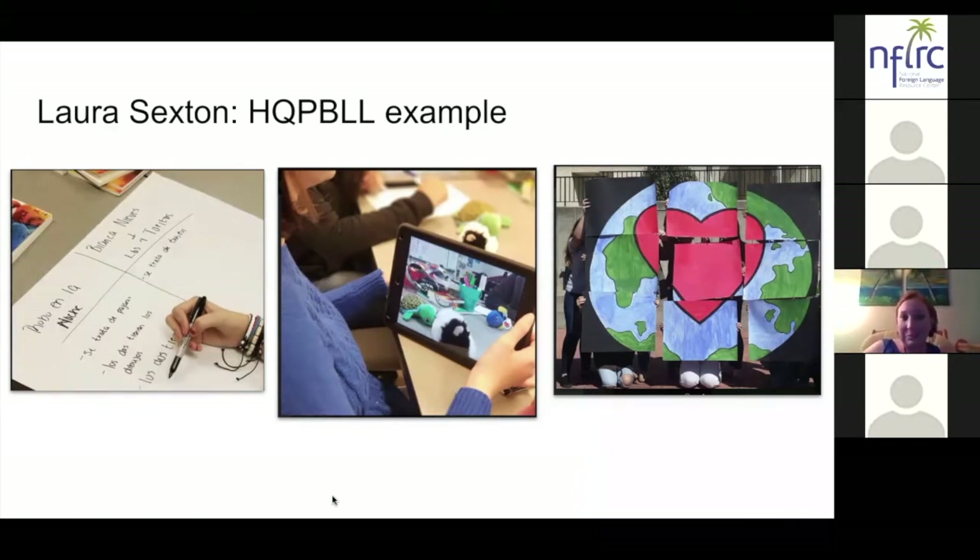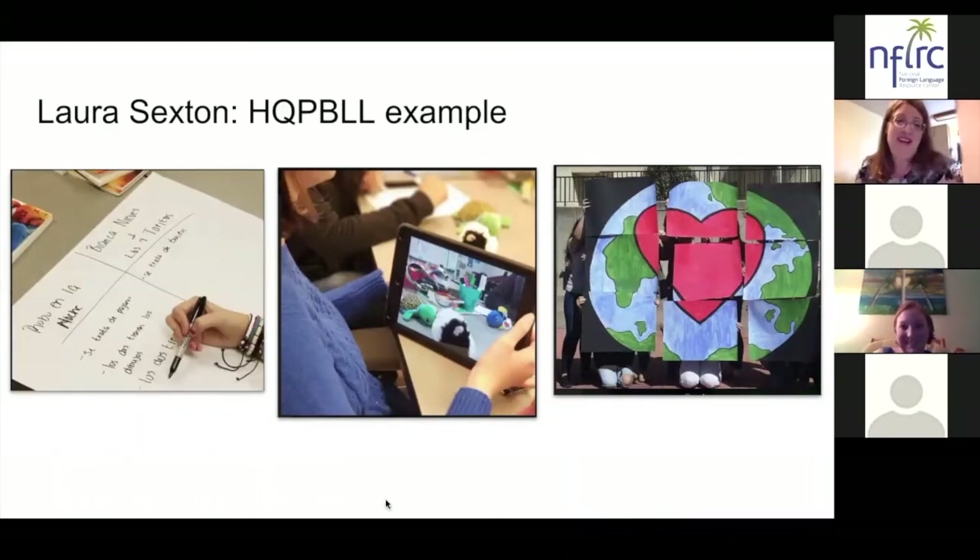Thank you so much, Laura. We will probably be diving more in depth into that project as we go through tonight's webinar, when we take a look at three specific high-leverage teaching practices and how they really do make high-quality project-based language learning possible for our learners.